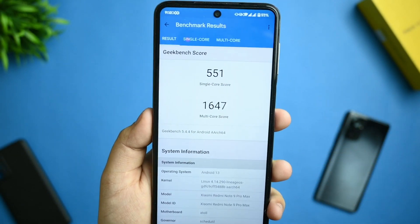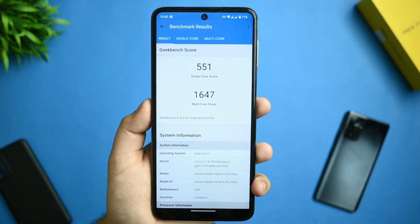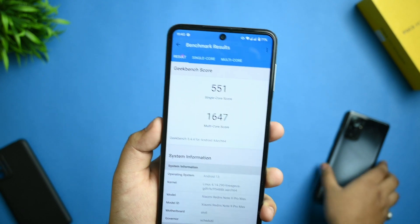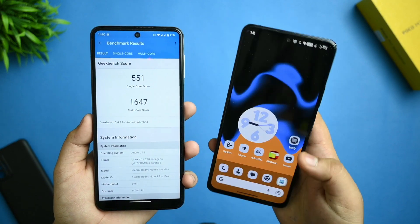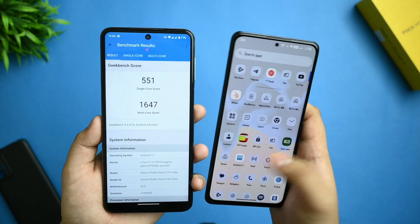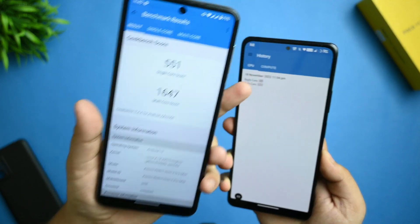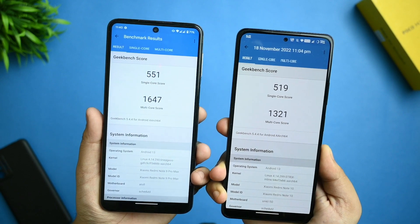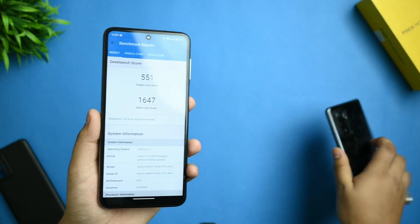This is the Geekbench 5 result: 551 for single-core and 1647 for multi-core. I also compared with the Redmi Note 10 Pro on the same device — it has a Snapdragon 720G or 732G — and you can see the score difference. The score is slightly lower here, so this is a minor downgrade in the same ROM.